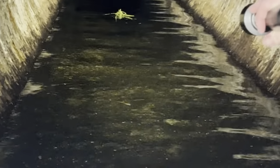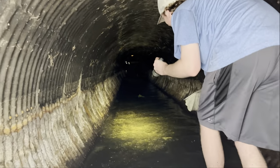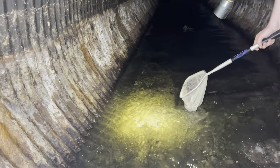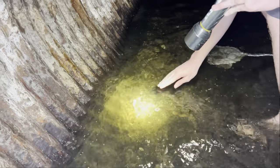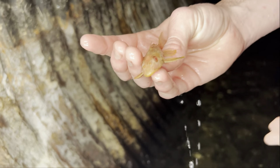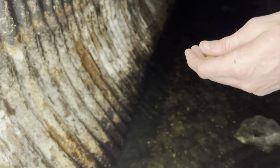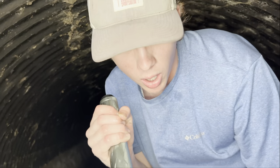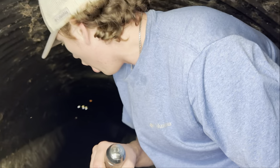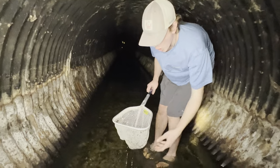Oh my God, it's clear as day! Forget the net. I got him! Oh my God, look how red his eyes are. That thing is beautiful. This is a little scary — we're in a tunnel. Snappy might be in here. That's number two. He's albino — he saw the light and he was like no! Let's keep going. We got another crawfish too.